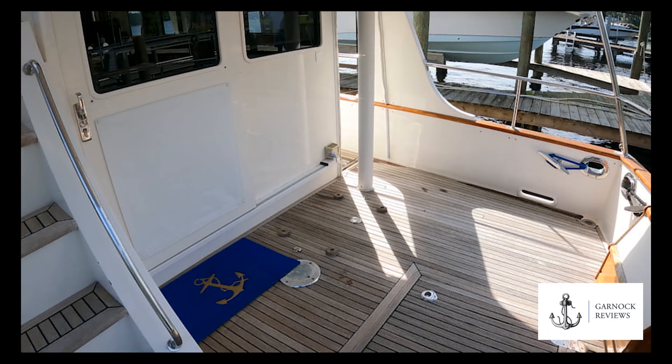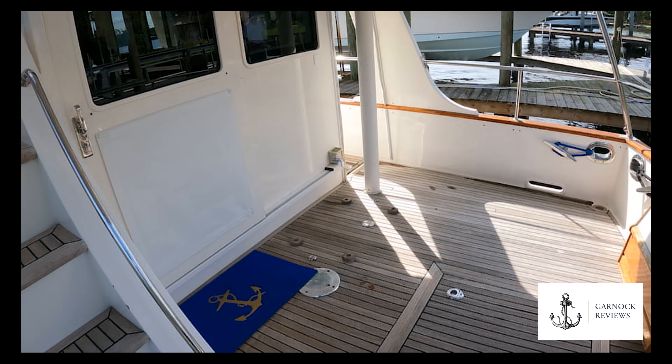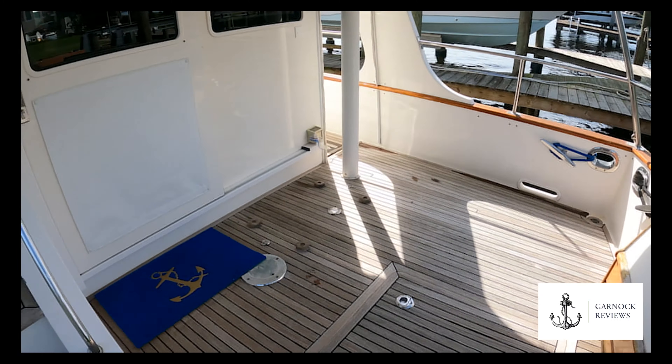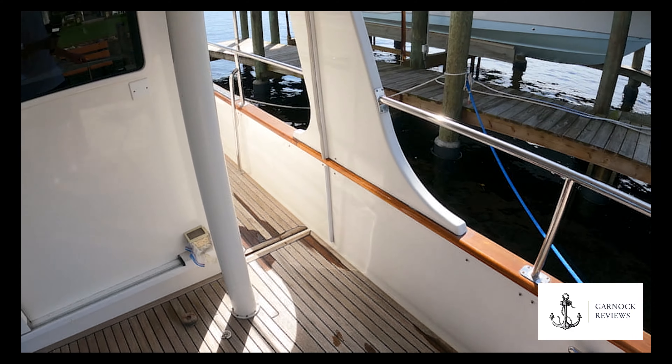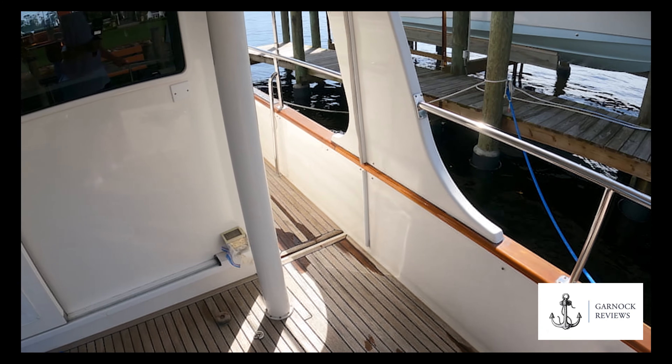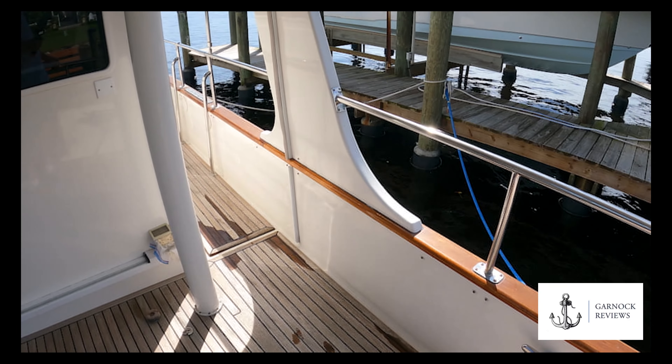While we're at the aft cockpit, one of the upgrades that's been taking place — you can see the little stops here on the deck. This is actually for an external outdoor fridge, and it's obviously got a power outlet for it as well. It just gives you extra refrigeration for extended cruising or liveaboard use.